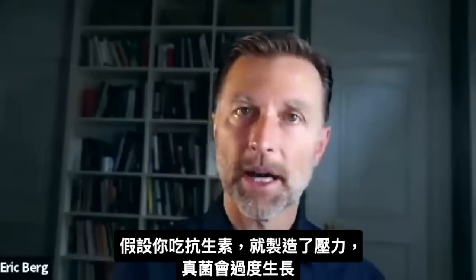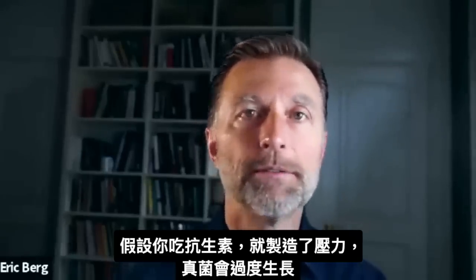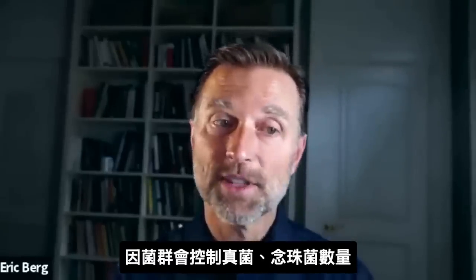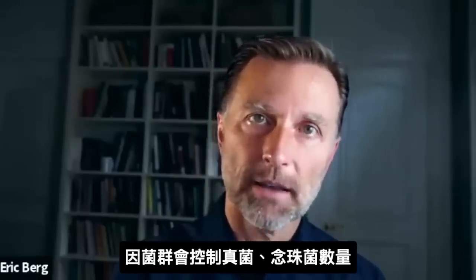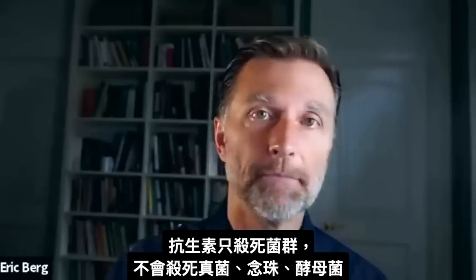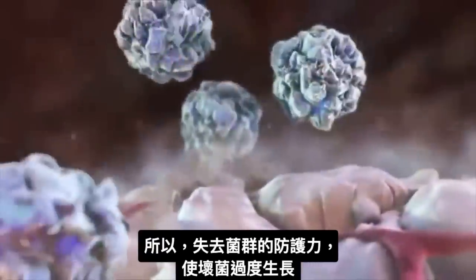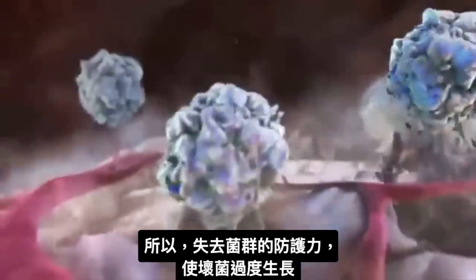When you start to take antibiotics and you create stress, you get an overgrowth of fungus, because the bacteria was there in the first place to keep the fungus or candida in check. Antibiotics only kill bacteria — they don't kill fungus, candida, or yeast. So you get rid of the protective bacteria and now you get an overgrowth on the other side: candida overgrowth or thrush.